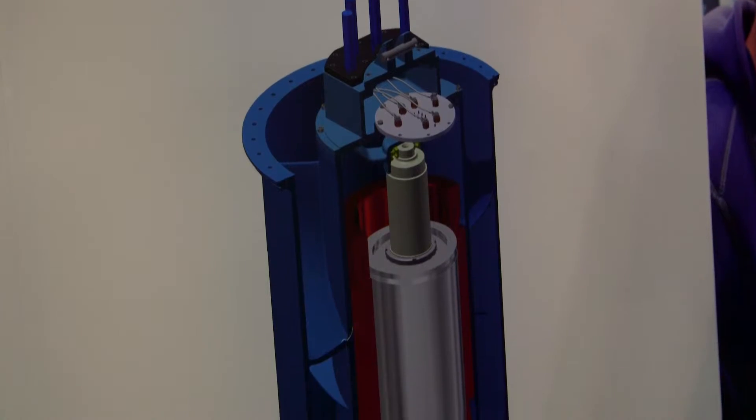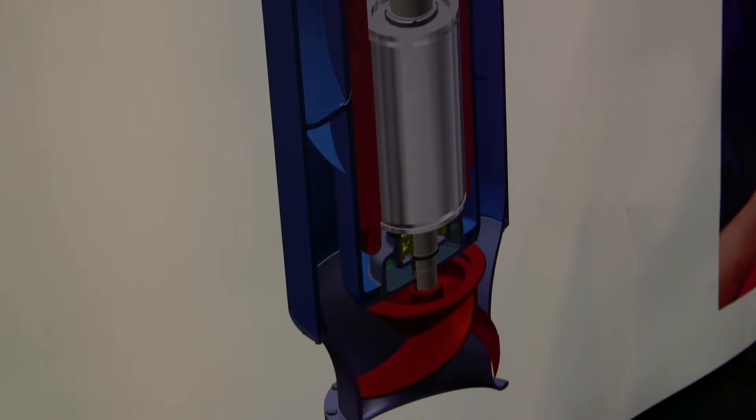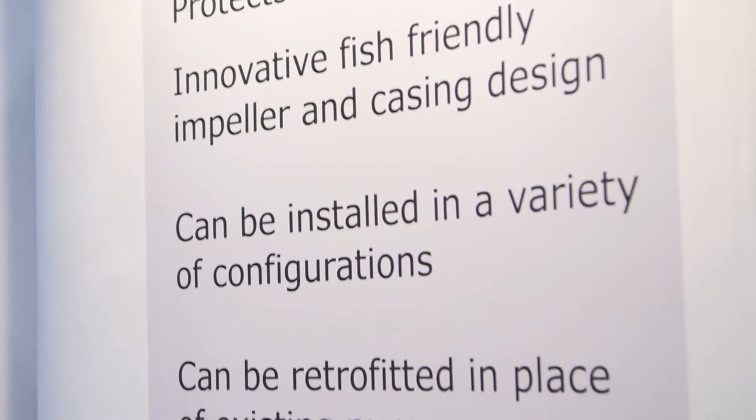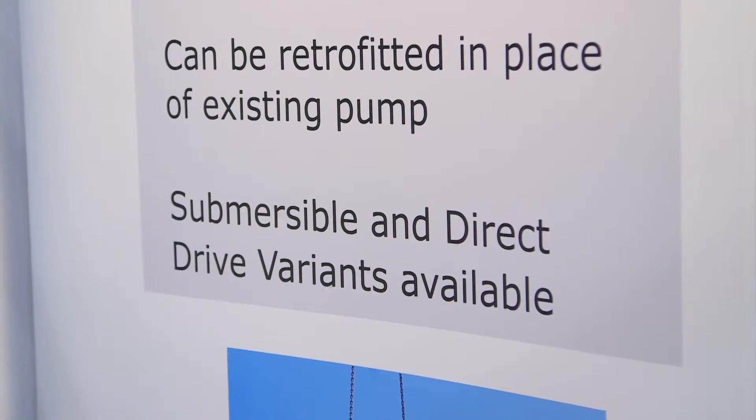Bedford Pumps are part of the Hydrostyle group. Hydrostyle's first product was to actually pump fish from a trawler out onto the dockyard, and that particular product was patented 35 years ago. We have taken that design, improved it, modified it and made it much larger, hence making it more suitable for applications where much larger flow rates are required. We've used that history, experience and expertise to develop a much more fish-friendly efficient product for this market to satisfy the EU regulations.